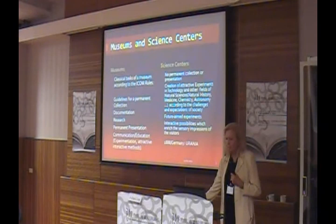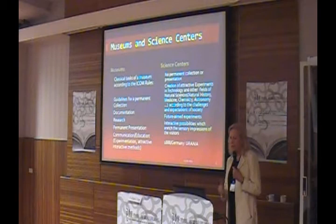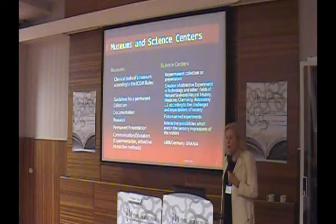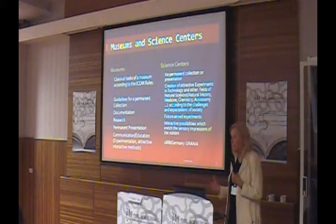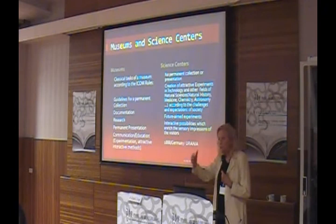Now let's have a little comparison. On one hand, the museums; on the other hand, the science center. Museums relate to the classical tasks of a museum according to ICOM rules. Science centers have no permanent collection for presentation. It is a challenge for all experts in museums to develop guidelines for a permanent collection — you cannot collect anything you want, you have to have a guiding rule and then collect for permanent use in the museum.